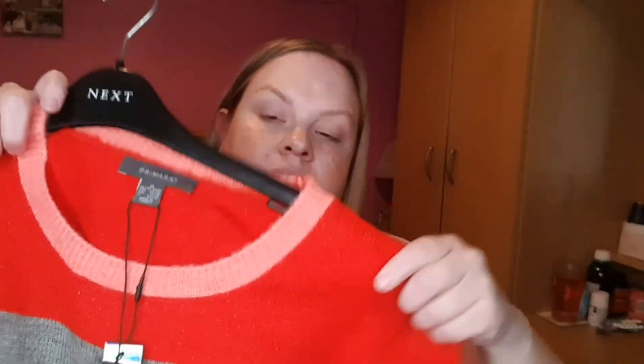So the first thing I'm going to start off with is this lovely jumper from Primark, and it cost ten pounds. It's by the Stacey Solomon range — I got an extra large. You know how I love a stripe — that's the first thing.